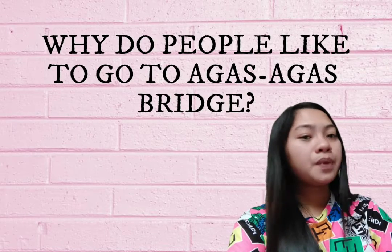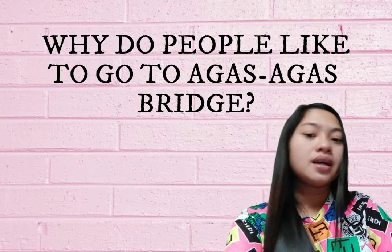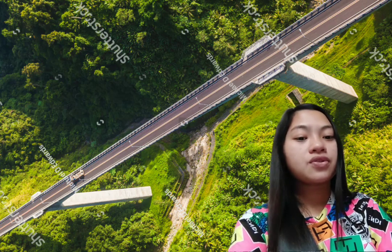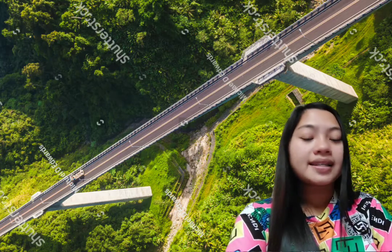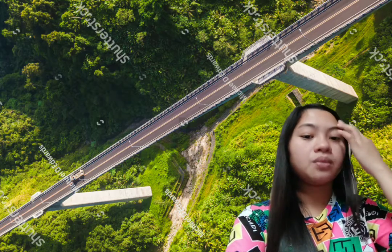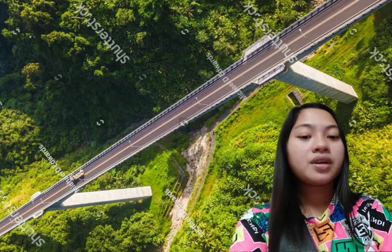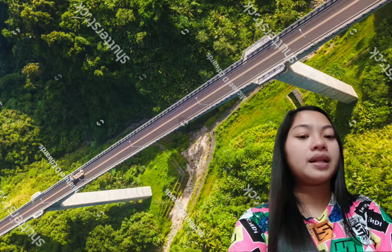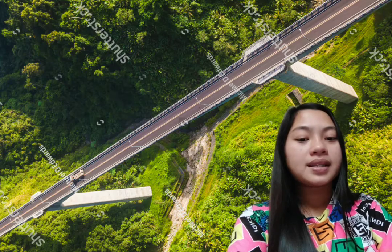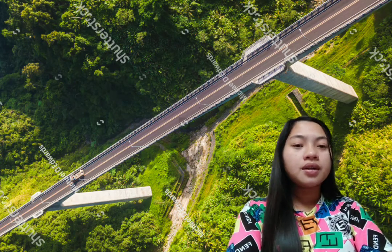So why do people like to go to Agas-Agas Bridge? The way the bridge was constructed is very modern, which makes it a natural tourist attraction as it provides a significant link to motorists traveling from Luzon to Mindanao. A stopover at the bridge is a great way to take a rest from the long overland travel to and from the southern part of the Philippines.